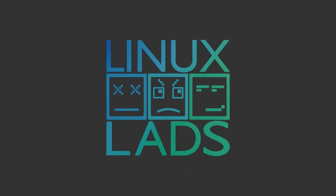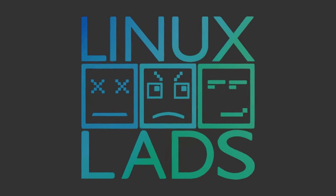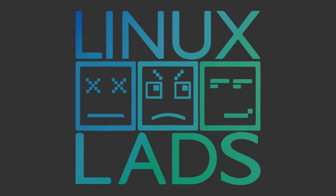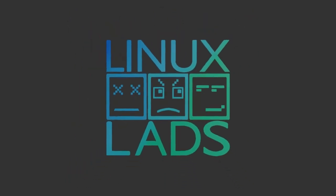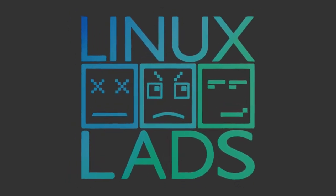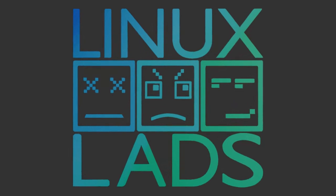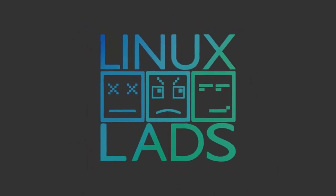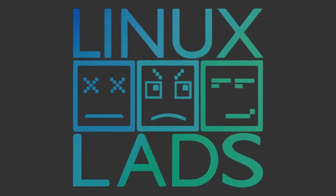Hello everybody and welcome to the Linux Lads, the only Linux podcast that casts a shadow. Today in the studio — which is not actually a studio but each of our houses — I'm Shane, I'm Connor, and I am Mike.